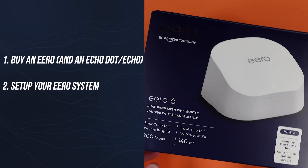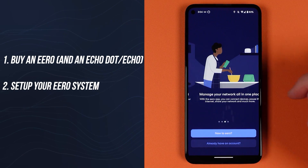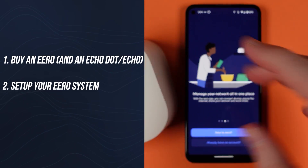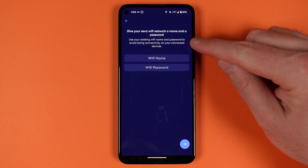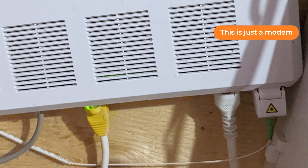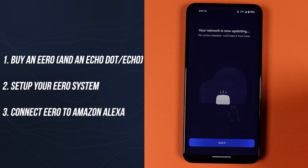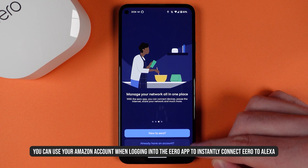If you're still here, the process for getting this working is pretty simple. Buy or have any Eero router in your home, and if you're just installing it, get it set up using the Eero app. Make sure you live in Canada or the US, because that's the only place this works right now. Setup takes minutes, but keep in mind you need a modem from your ISP — you cannot have a modem/router combo from your internet service provider.